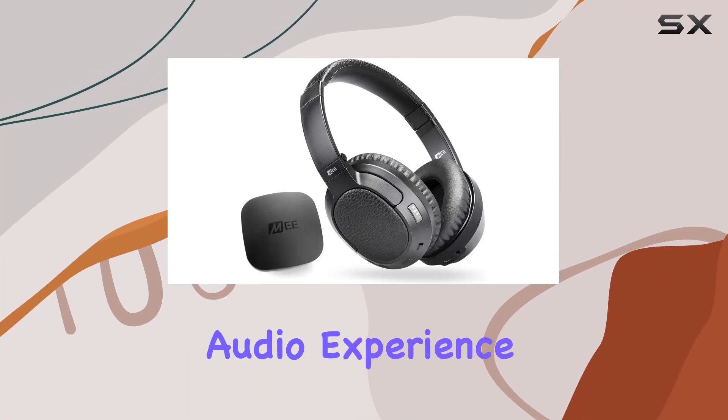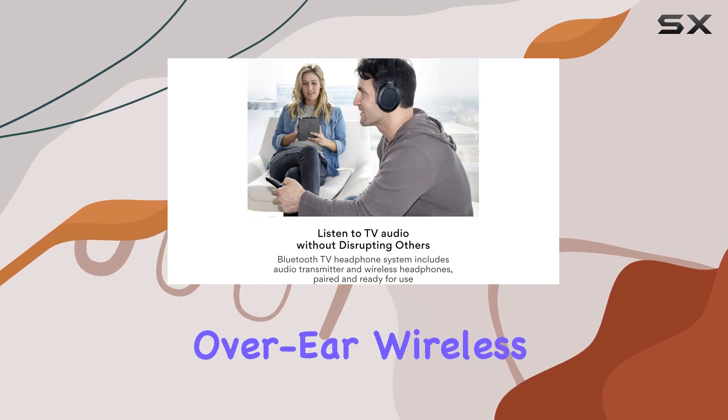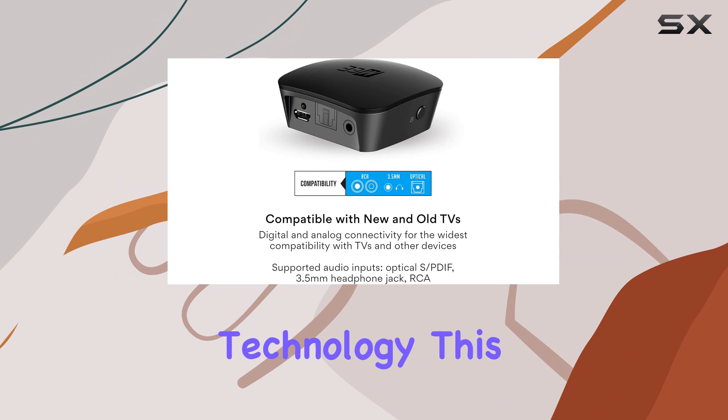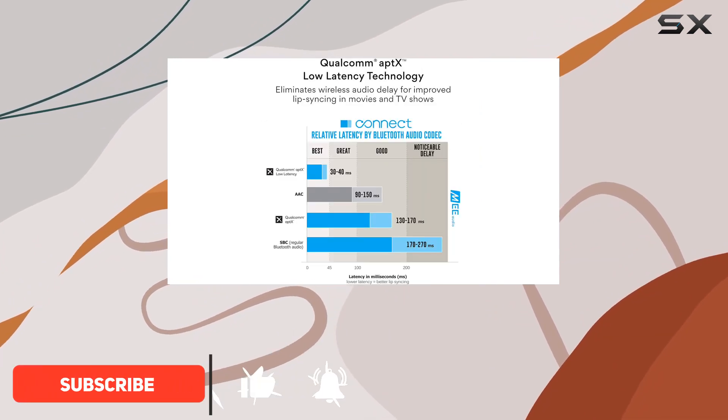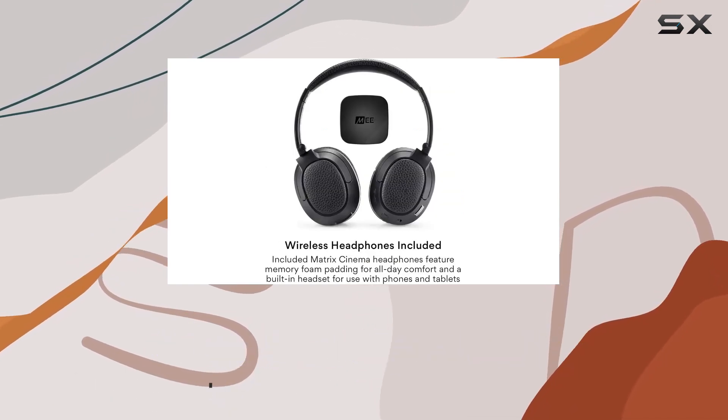Immerse yourself in a seamless audio experience with the ME Audio Connect T1 CMA Bluetooth over-ear wireless headphones. Boasting Qualcomm AptX low-latency technology, this headset ensures that your TV audio is always perfectly synchronized with video, providing a lag-free, high-fidelity sound experience.